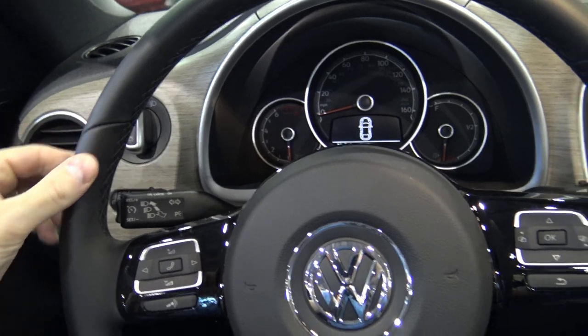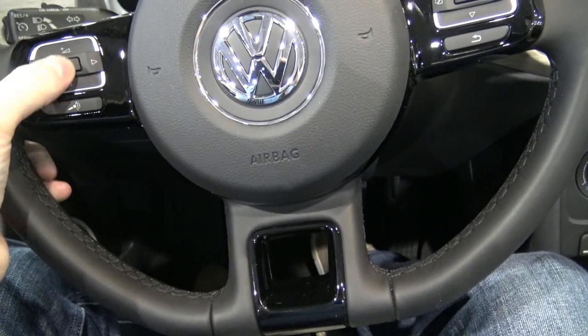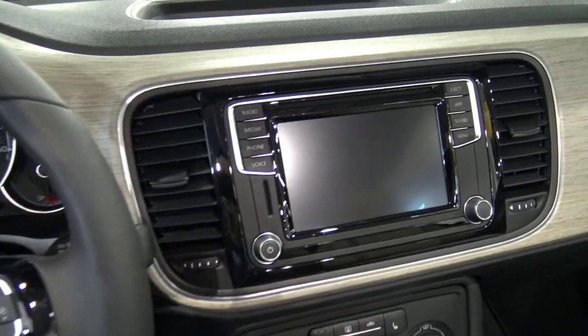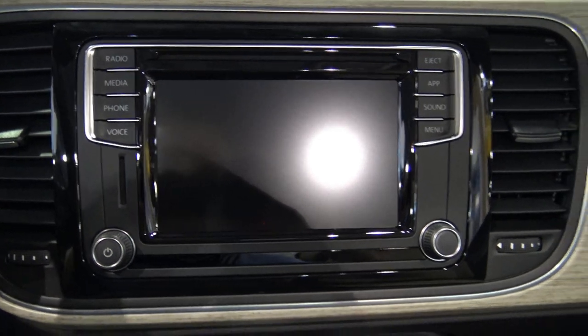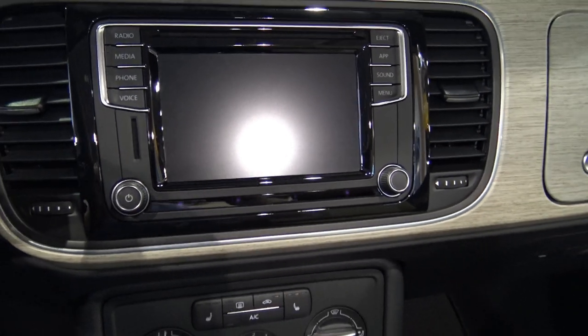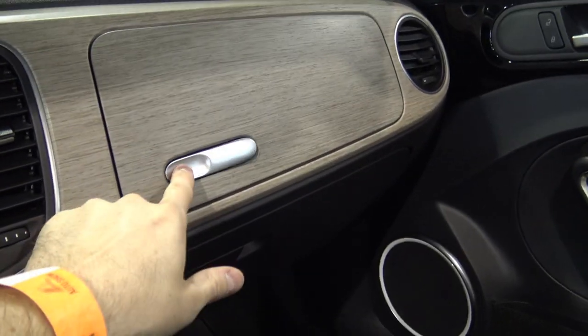On the exterior, as you can see, it's got 17-inch alloy wheels, heated foldable power-adjustable side view mirrors, rain sensors, and a rear spoiler. It's pretty decked out and well-equipped at that fairly low price point of $25,000.